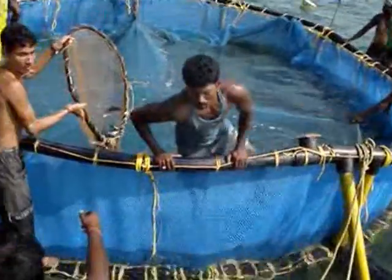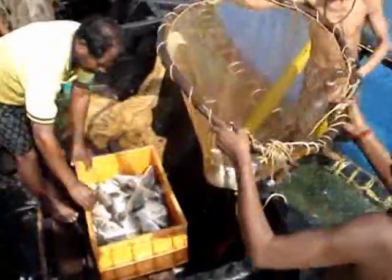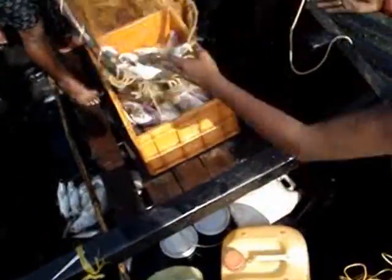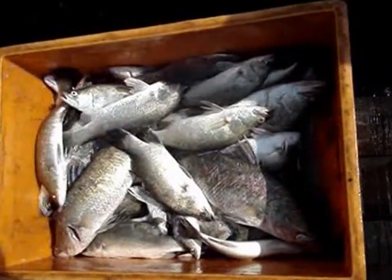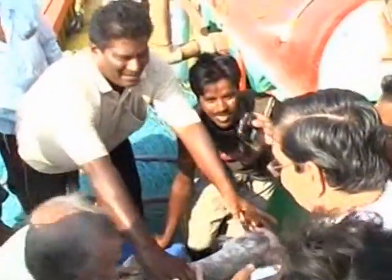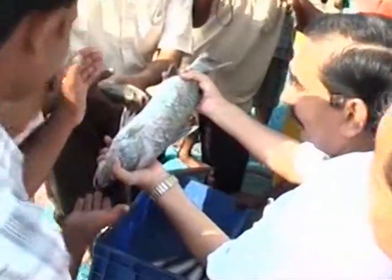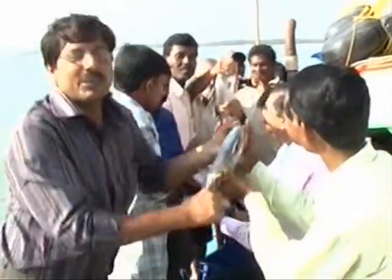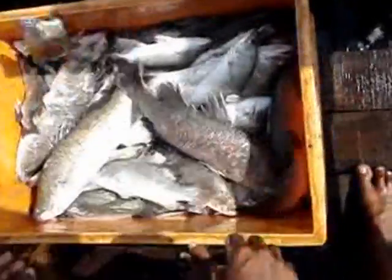Harvested Sea Bass fetch more than 250 rupees per kilogram. Research results from CMFRI at different locations across the country have proved that Sea Bass is one of the most important species for fish farming in the sea. It is also possible to harvest two crops of Sea Bass per cage per year. Grow Sea Bass in sea cages — achieve profits and prosperity.